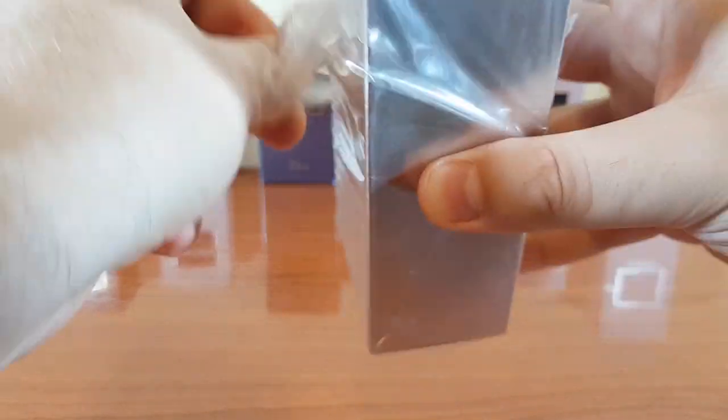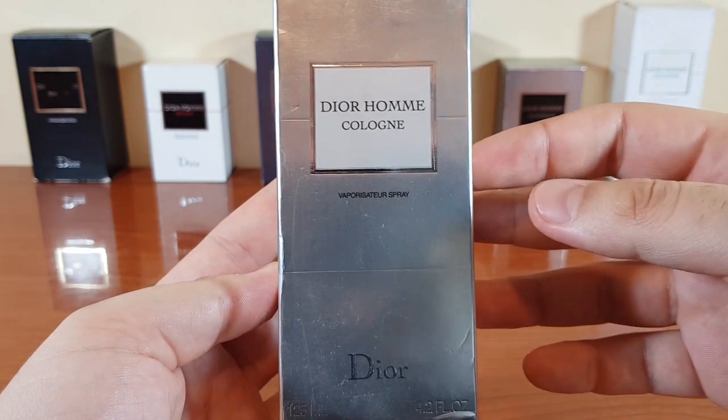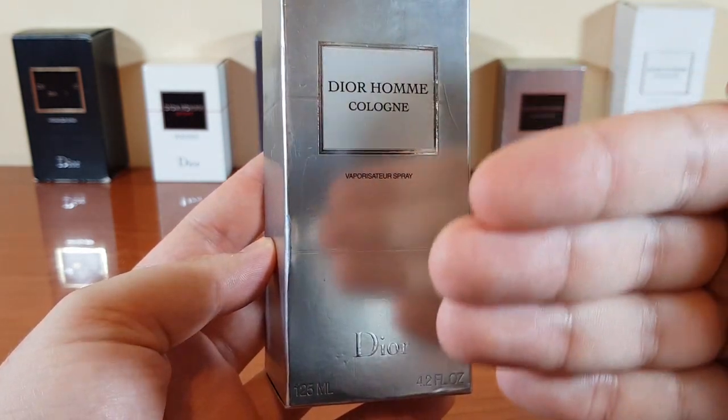Let's take it out. The silver material of the box does show some of the image but it's really fuzzy — it's not a perfect mirror.